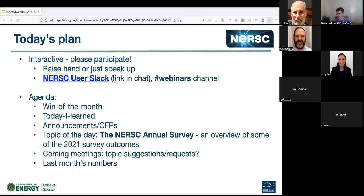We'll follow our normal agenda: win of the month, today I learned, and we've got quite a bunch of announcements today. For the topic of the day, we'll take a look at some of what we learned in the annual user survey this year. And then we'll look at what's coming up.